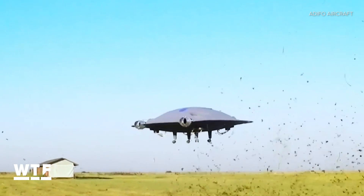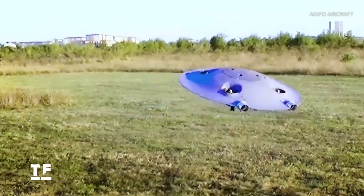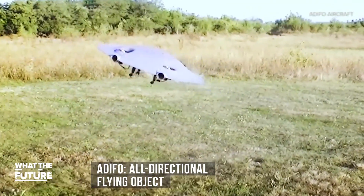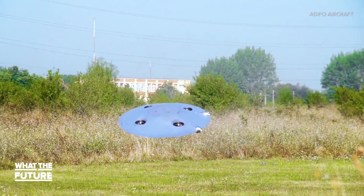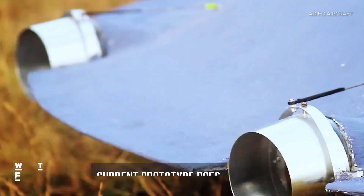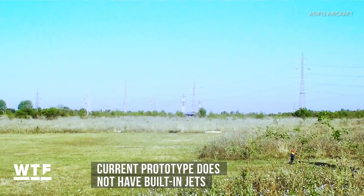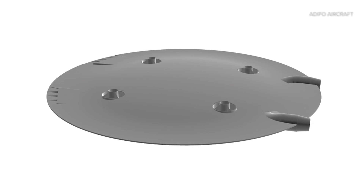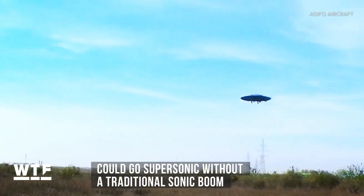Part flying saucer and part quadcopter, this miniature is a prototype of an unmanned aerial vehicle called Adifo, which stands for All Directional Flying Object. At slow speeds, Adifo flies like a traditional quadcopter drone. When Adifo needs an extra boost, two jets built into the back provide horizontal thrust, but this miniature prototype doesn't have jet power quite yet.